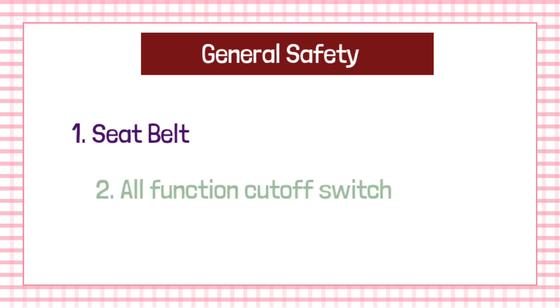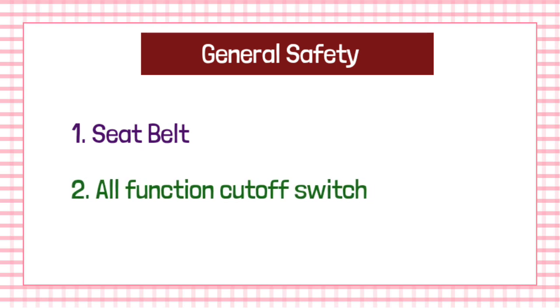Under the point of general safety, the first and foremost point is that a sealed belt should be provided. Then finally, all function cut-off suits should be provided in an excavator.